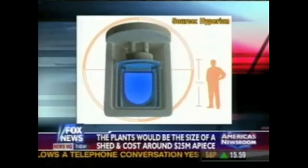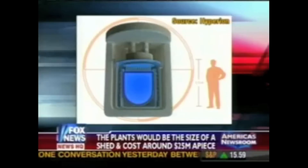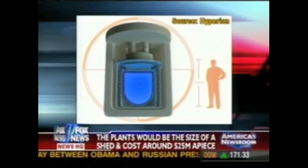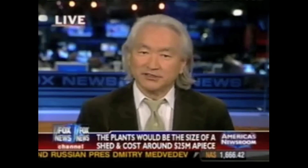It can only energize about 20,000 homes. So for a modern city, it would take several hundred of these nuclear power plants to energize Chicago or Los Angeles. And that's not going to happen, I don't think.